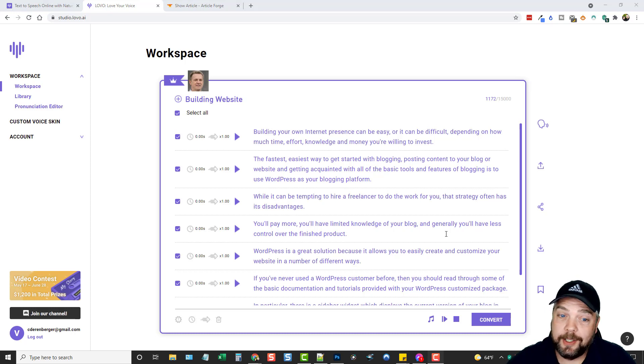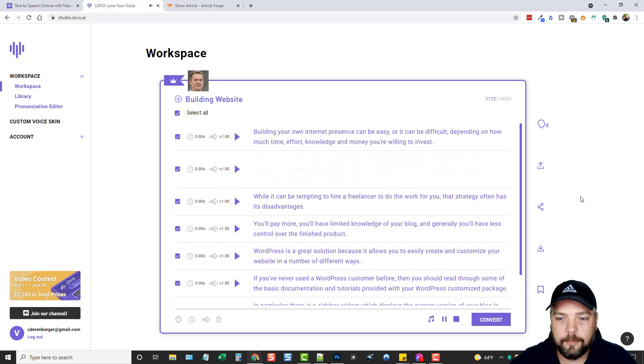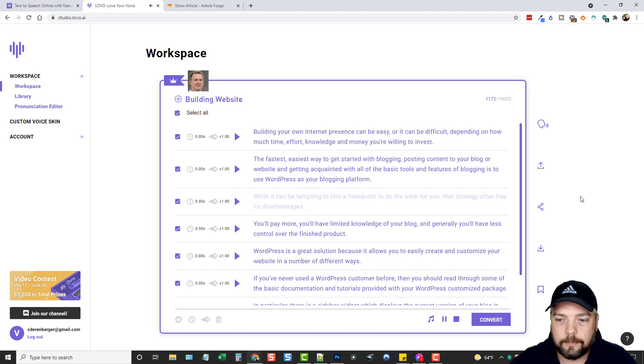It finished up and only took about 30 seconds. Let's play this and listen to how well it sounds: 'Building your own internet presence can be easy, or it can be difficult, depending on how much time, knowledge, and money you're willing to invest. The fastest, easiest way to get started with blogging, posting content to your blog or website, and getting acquainted with all the basic tools and features of blogging is to use WordPress as your blogging platform. While it can be tempting to hire a freelancer to do the work for you, that strategy often has its disadvantages — you'll pay more, you'll have limited knowledge of your blog, and generally you'll have less control over the finished product.' You can see how well this sounds.